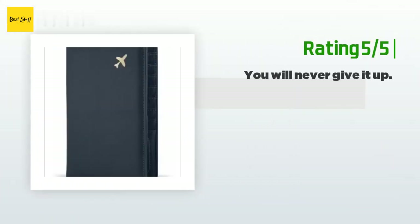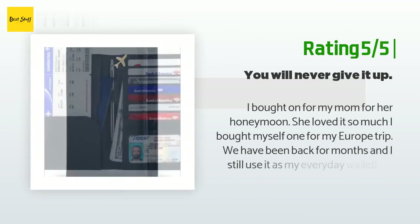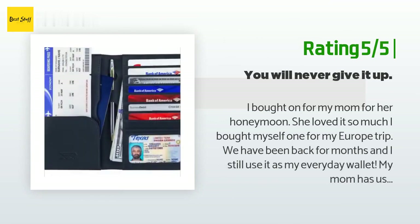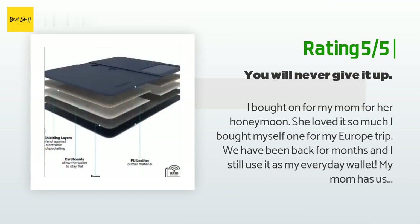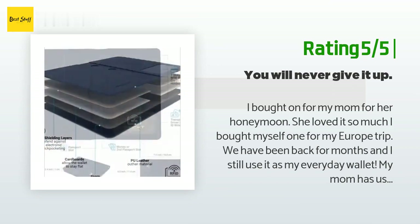Another happy customer said: 'I bought one for my mom for her honeymoon — she loved it so much I bought myself one for my Europe trip. We have been back for months and I still use it as my everyday wallet. My mom has used hers as an everyday wallet for over a year.'